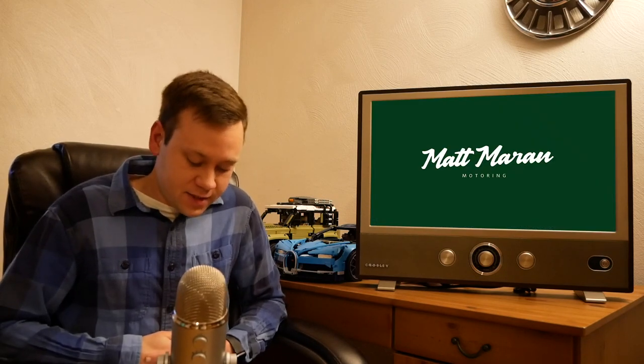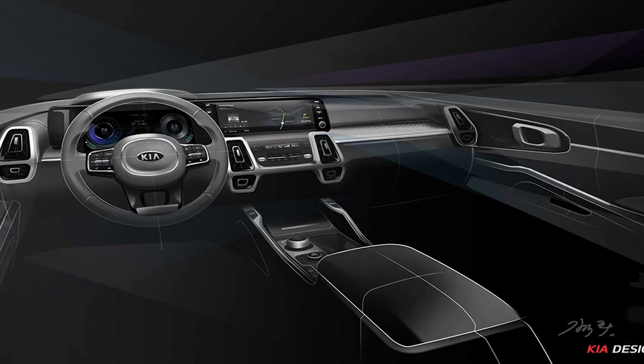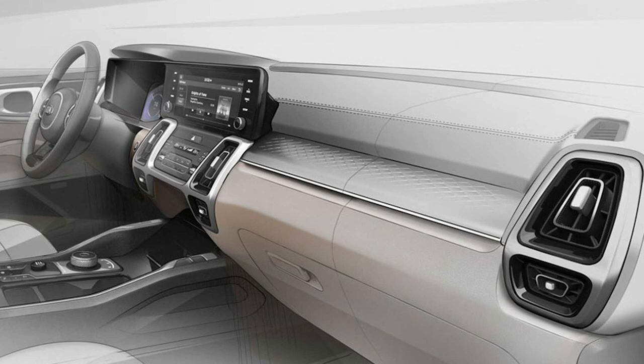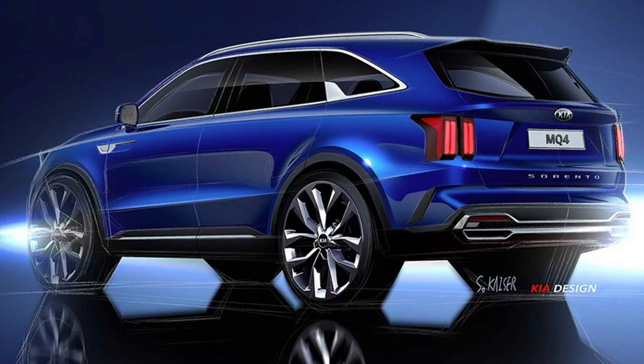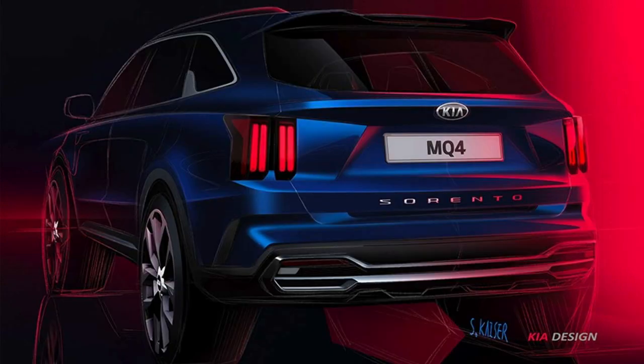Kia teased the 2021 Sorento officially this week, showing most of the crossover including its interior. It looks great — Kia has really been knocking it out of the park with their designs lately, both exterior and interior. The full reveal happens at Geneva early next month, with the American debut probably at New York in April.